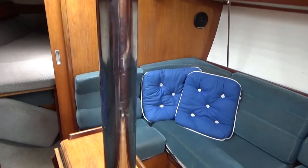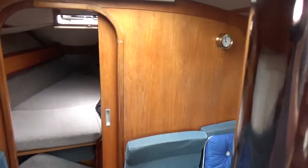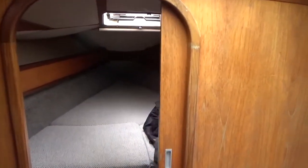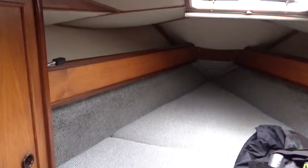That stainless steel post is the mast compression post. I'll just make my way forward into the forward cabin, which is equipped with two vanity lockers and lots of storage underneath this double bunk.